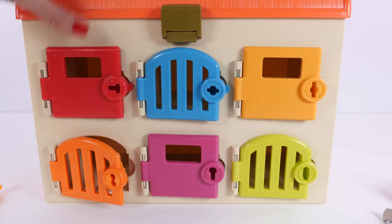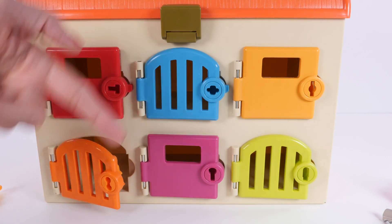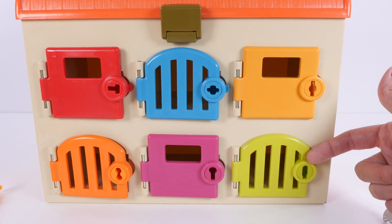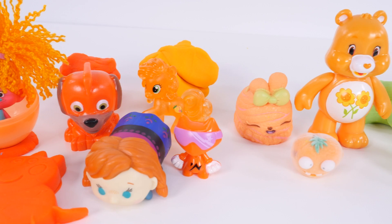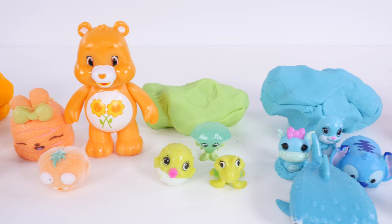Let's say our colors one more time. Red, blue, light orange, dark orange, dark pink, and yellowish green. And let's look at our toys one last time. I hope you guys enjoyed it. Come back soon. Bye!